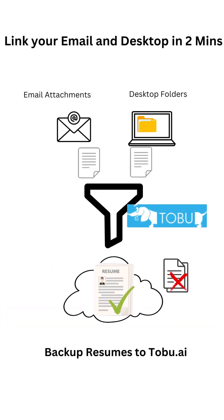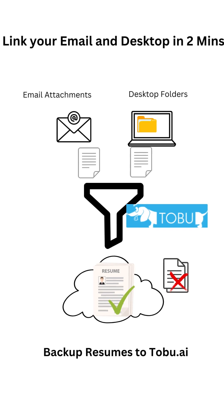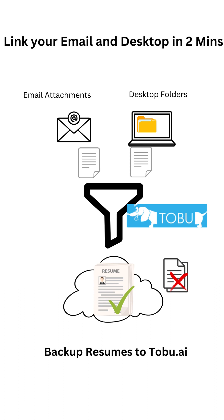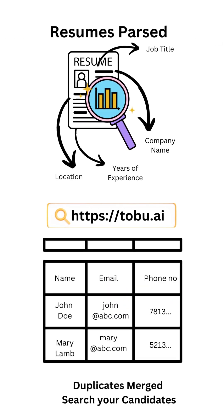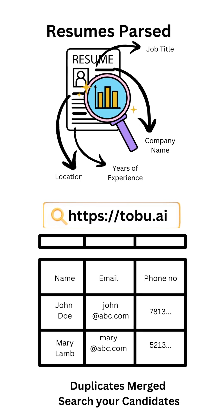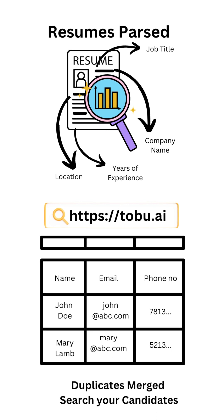All you need to do is sign up and link your email or desktop folders to Toboo in two minutes. Toboo will scan your email for attachments and folders for files, identify just the resumes, and back them up to Toboo.ai on the cloud. Your resumes are also automatically parsed for details like name, email, phone number, job title, location, etc. Duplicates are then removed and the candidates are entered into a private company database. You can then log into Toboo.ai to see all your resumes in one central private location.